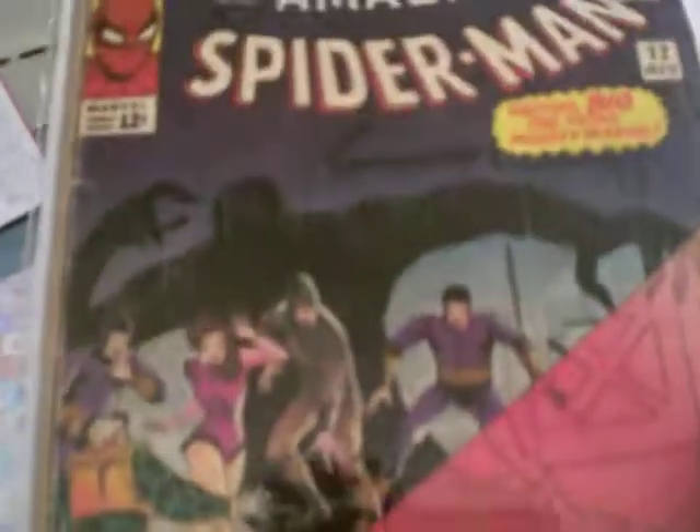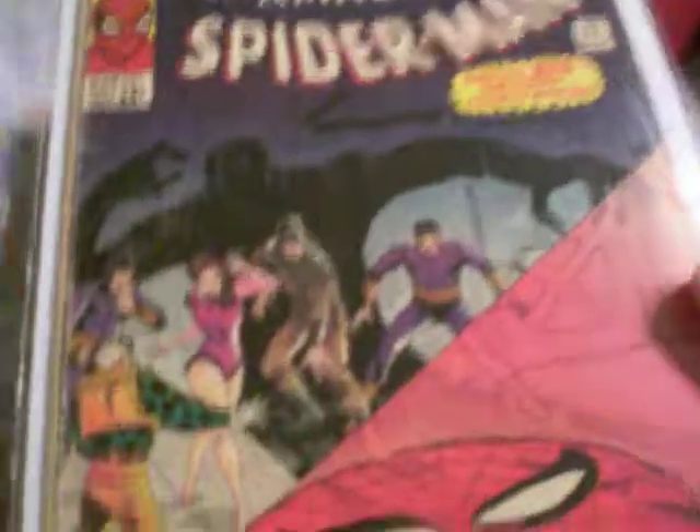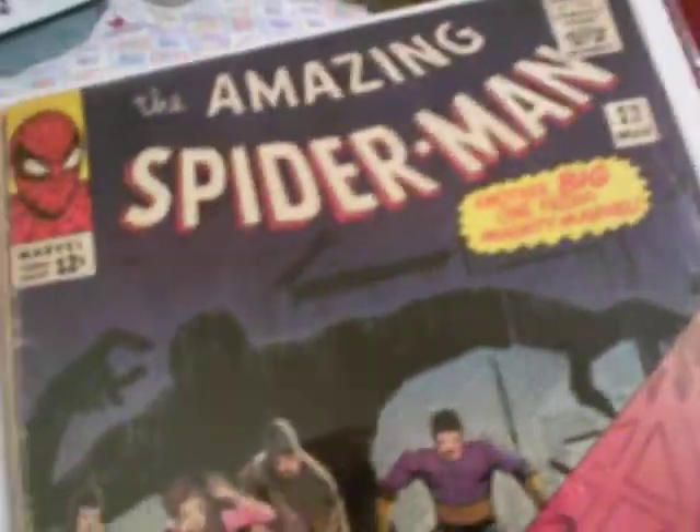Amazing Spider-Man number 22 — this is my oldest issue of Amazing Spider-Man. It's in good, very good condition. The spine's a little busted, but it's still attached to the cover. I like this spider belt light because I see it all the time in the Spider-Man cartoon from the 60s. Nothing really important in this issue other than the fact that it's an old Spider-Man by Ditko. This is issue 22, so this is only in the second year of Spider-Man, one issue a month.